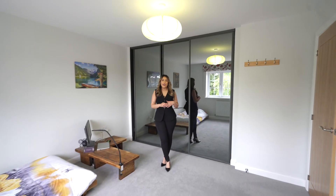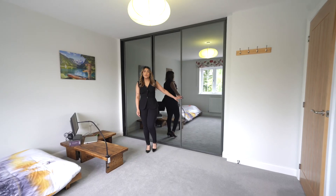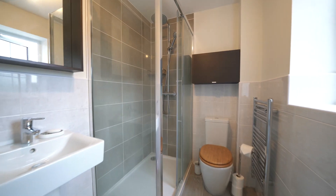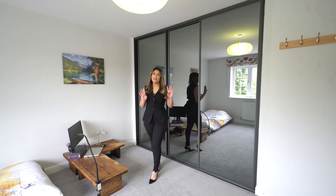Here we are on the second floor in one of four bedrooms with lovely fitted wardrobes. You've got the ensuite, two stunning back bedrooms with the view of the Nature Reserve, and a four-piece family bathroom.